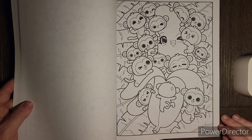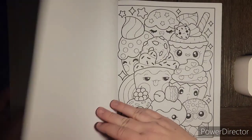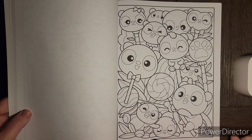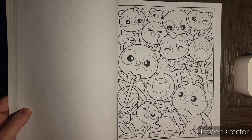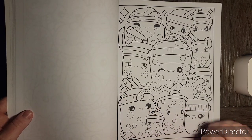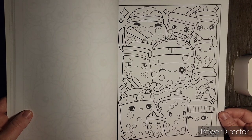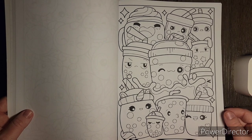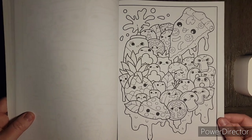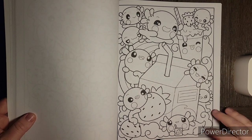Oh look at this one — bananas and cute little monkeys, for any monkey fans out there. Then cupcakes if you like to color food, and we have pandas. You guys know pandas are my favorite animal. What is nice about their pages is there are nice thick lines for marker work. Since these are so doodle-licious, you can just color the elements on the page without worrying about a background, though you can color the background too. I've seen people color these very bright and fun with a black background and they just pop off the page. This would be my daughter's favorite — the axolotls.